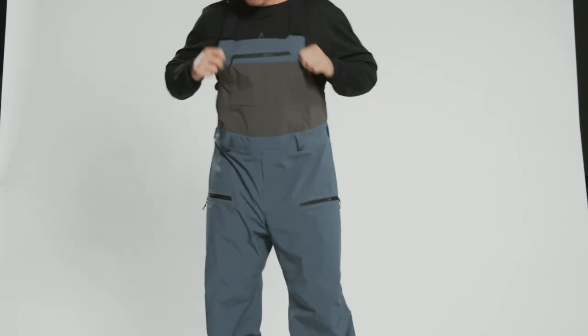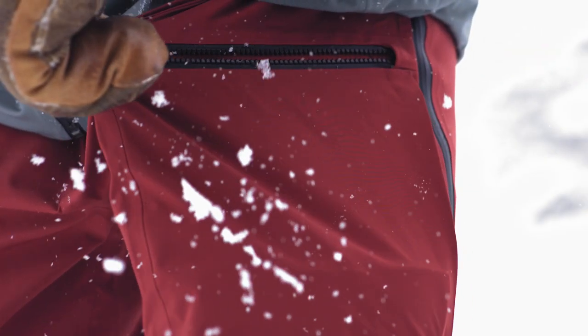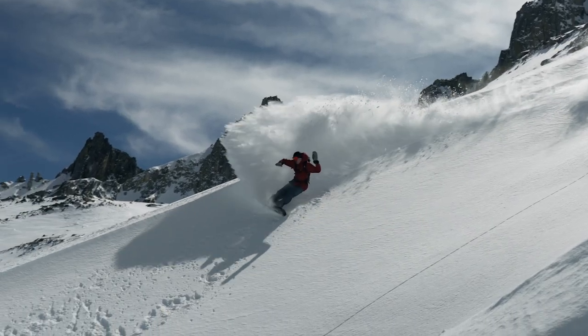Both the jacket and bib are made from an amazing new three-layer four-way stretch fabric that's 30k waterproof, 30k breathable, soft to the touch, and 100% recycled.